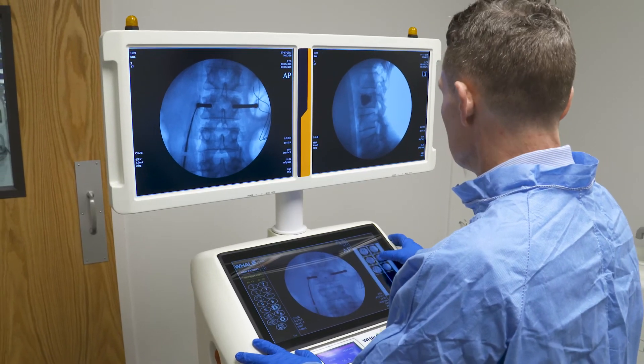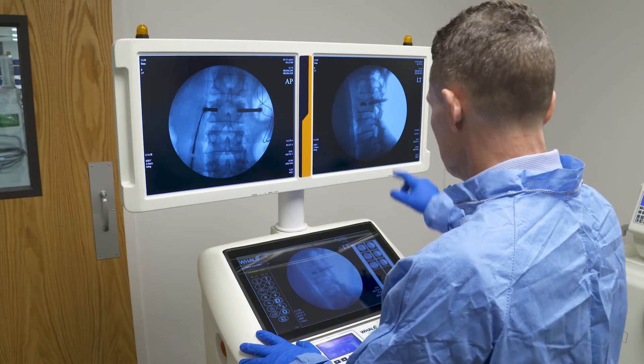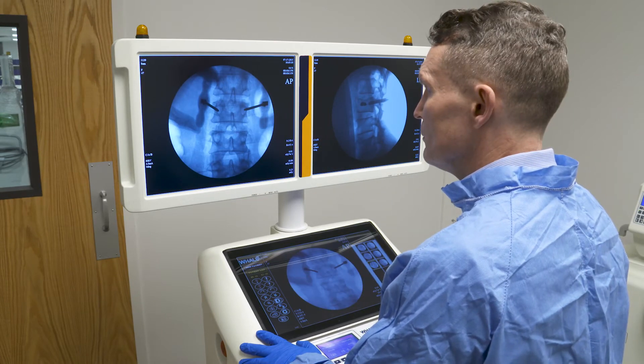The best part of the G-Arm is the ease of getting that information on a moment's notice in two planes at once. The Whale G-Arm system has really provided me more confidence through fewer images, and therefore less radiation, making it safer for the patient and the people in the room.